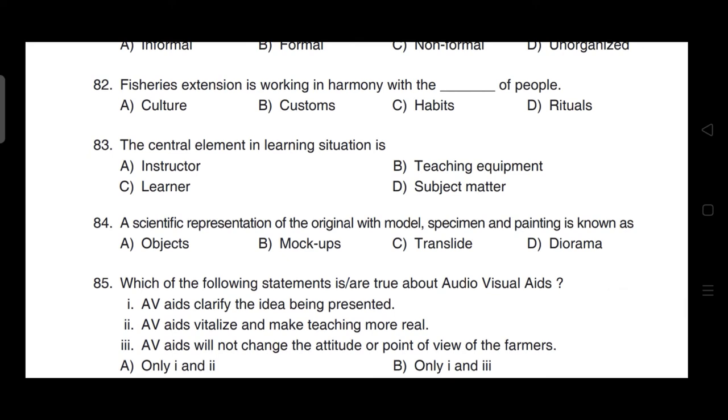The central element in a learning situation — correct answer is option C — the learner.